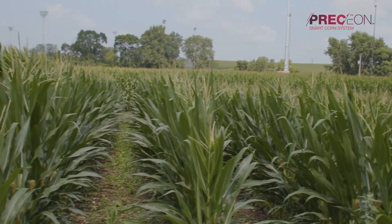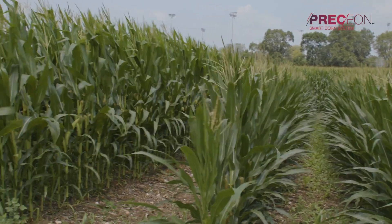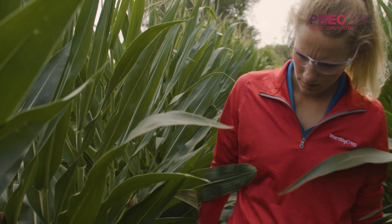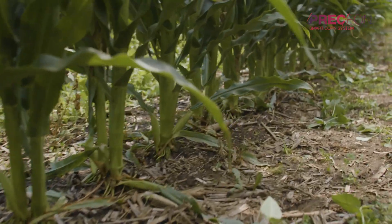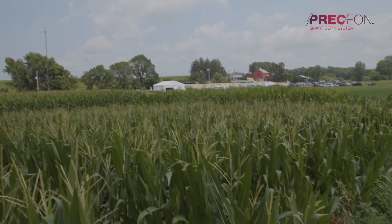The Smart Corn System seeks to protect us from a lot of those risks. We're seeing a shorter plant stature, which catches less wind and gives us a reduced risk from green snap. A smaller sail also won't catch as much wind, protecting us from root lodging risk, which means we're at less risk of late season stalk lodging.